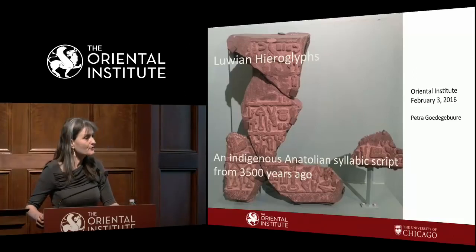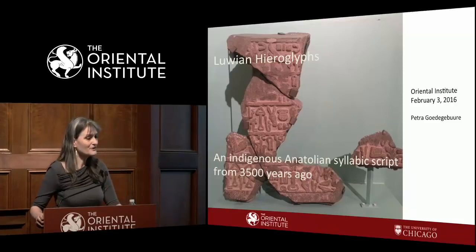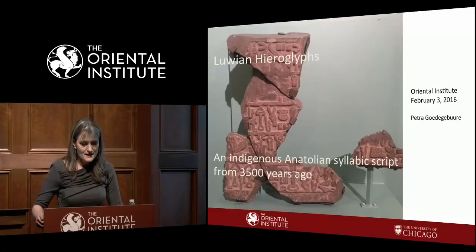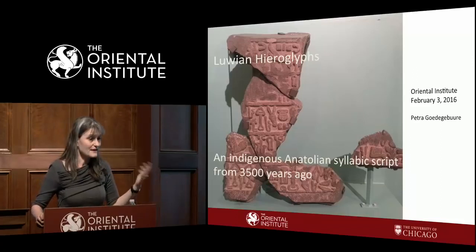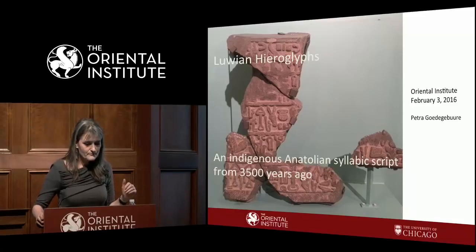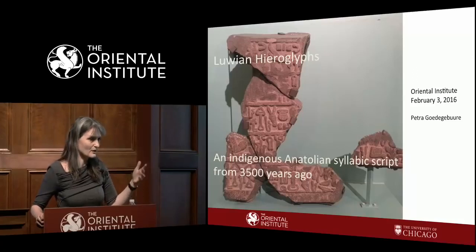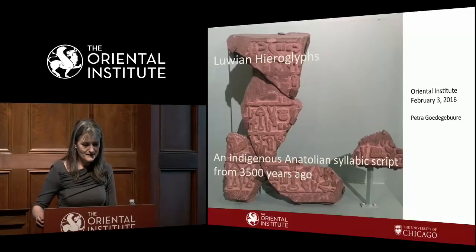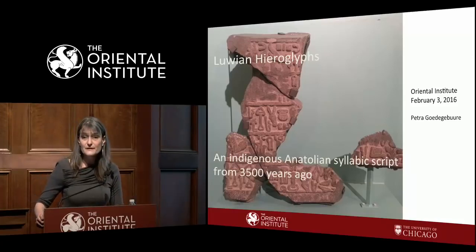Cuneiform writing on clay was wildly popular among the governing elites of the ancient Near East. Although some societies, such as Egypt, only used cuneiform for their international correspondence, the Anatolians additionally adopted cuneiform for domestic use to write Hittite, Luwian, Hattic, Palaic, Hurrian, and at least one other unidentified language. But they also developed their own hieroglyphic script for inscriptions in Luwian only.